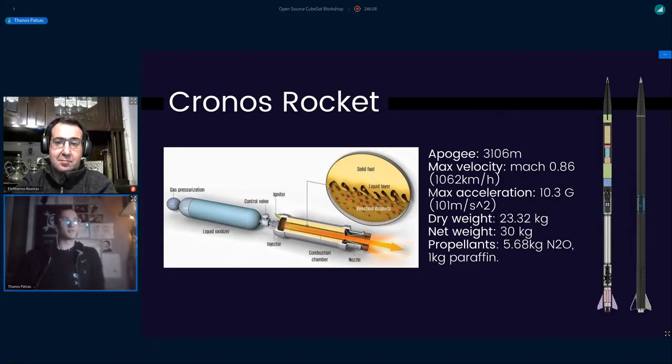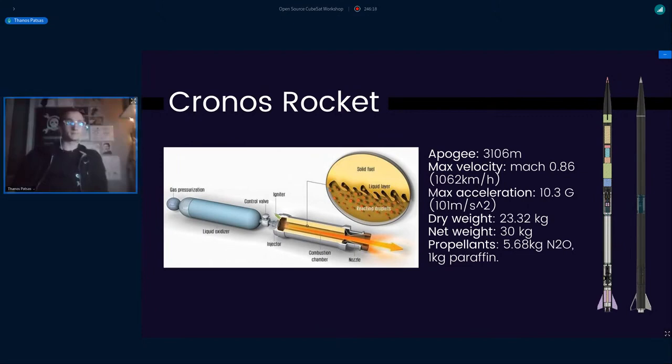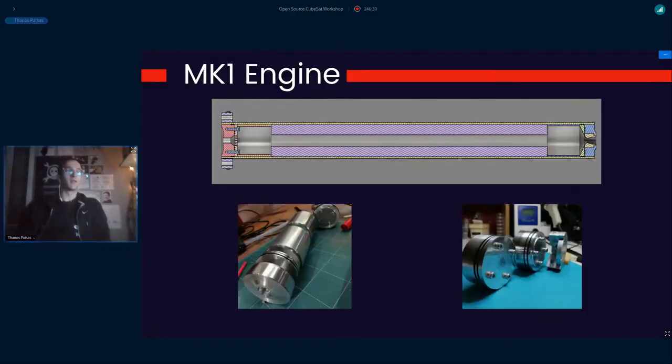Chronos is expected to reach an apogee of 3,106 meters, a max velocity of Mach 0.86, a max acceleration of 10.3 g's, and it weighs about 33 kilograms with the propellant. The propellants in our case are 5.68 kilograms of nitrous oxide and 1 kilogram of paraffin.